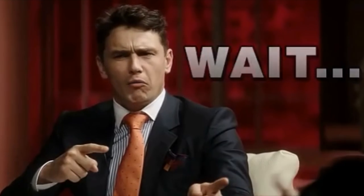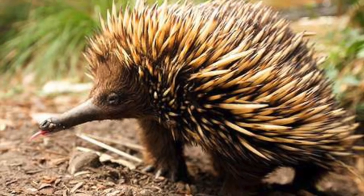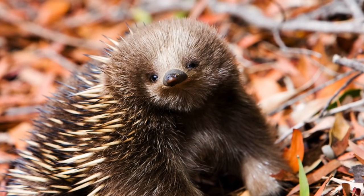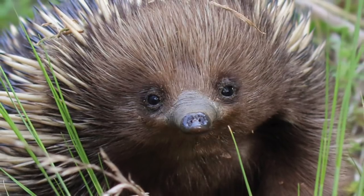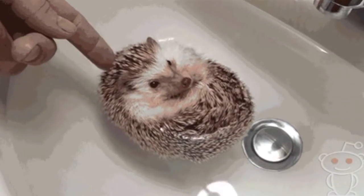Now you might be wondering, what is an echidna? The echidna is also known as a spiny anteater, but they are not closely related. They are actually from the monotreme family. They may look very similar to a hedgehog, but they are not related in any sense.